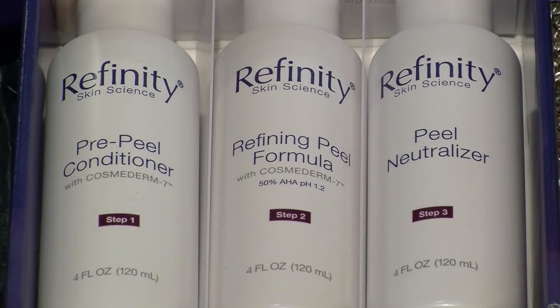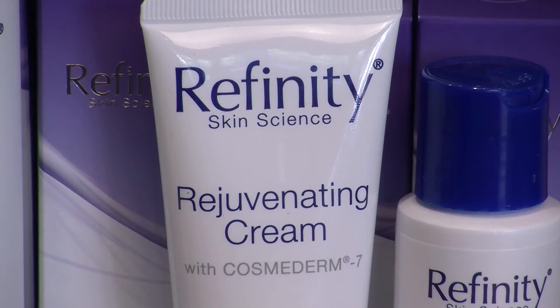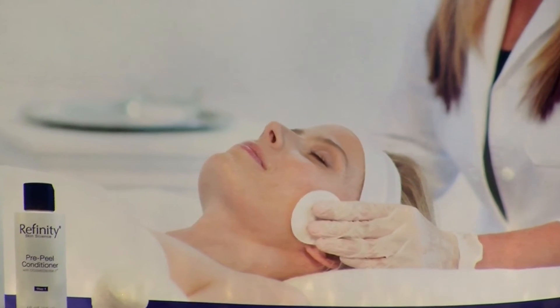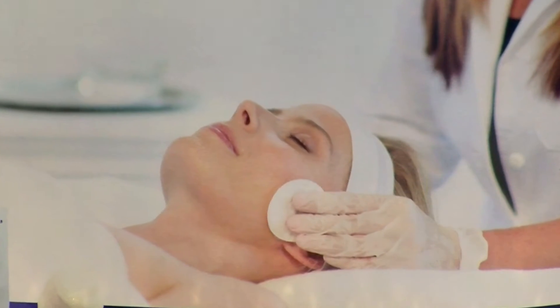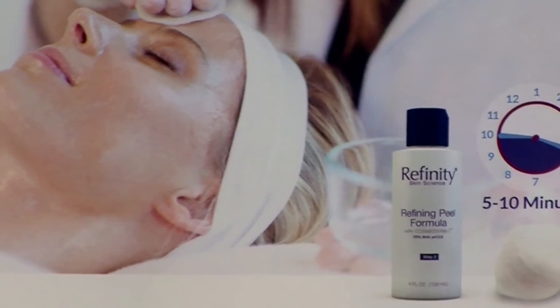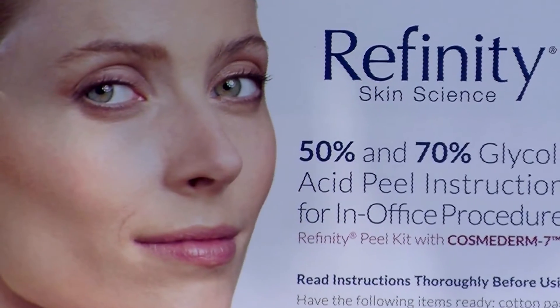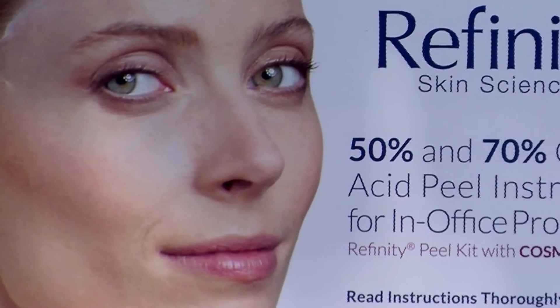Rafinity Skin Science uses years of laboratory research from esteemed scientists. The benefits of a 70% peel — also available in 50% strength — include: it reduces the appearance of wrinkles and fine lines, improves skin tone and texture, increases collagen production and elastin, and reduces blemishes and hyperpigmentation.